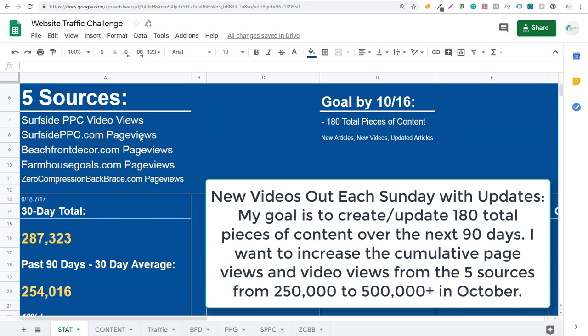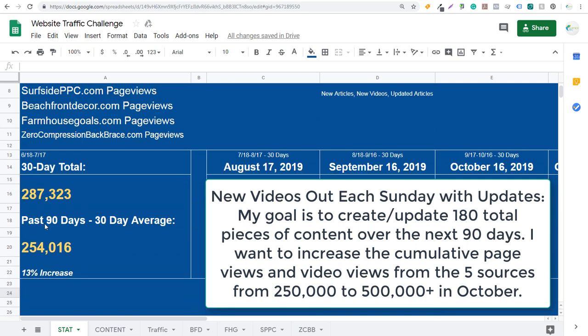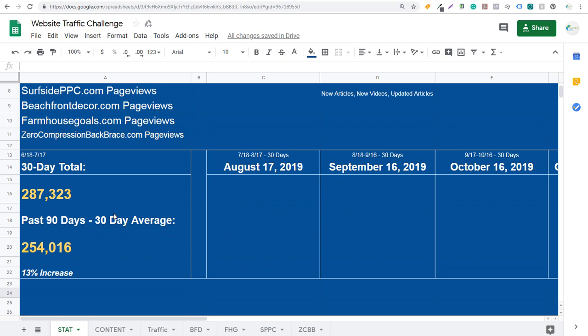So a count of the video views, page views from Surfside PPC, page views from Beachfront Decor, page views from Farmhouse Goals, and page views from Zero Compression Back Brace over the past 30 days. June 18th to July 17th is 287,323. My goal is to actually double this number. Over the past 90 days, taking the 30-day average, it was 254,016. Basically my goal is to get to 500,000 by October.